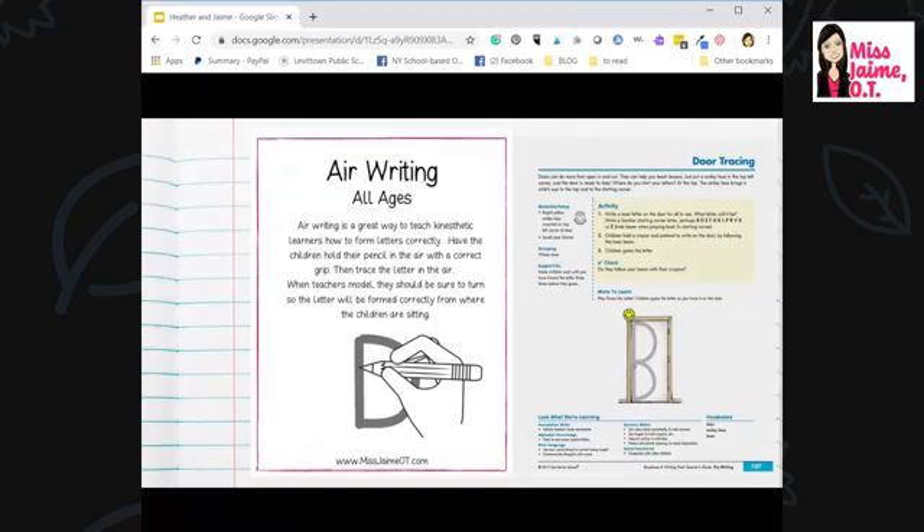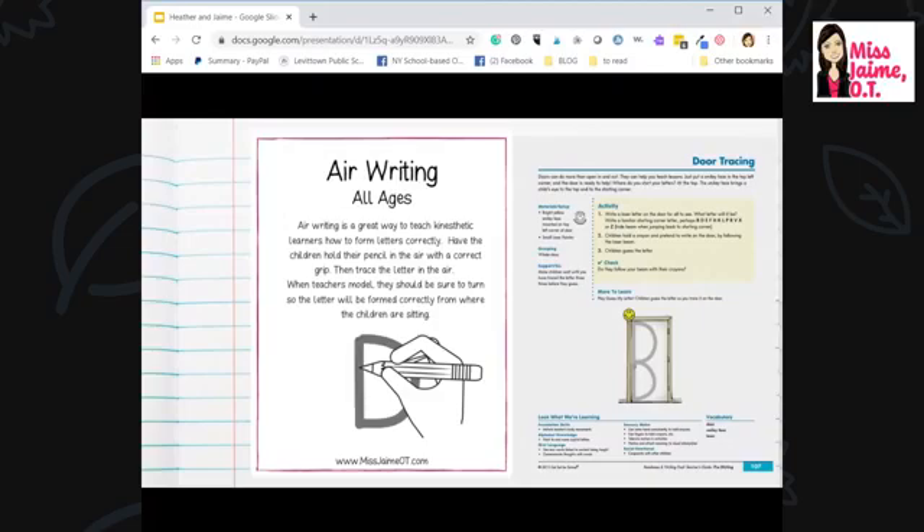One thing I'd love to recommend that requires no supplies: air writing. It's great for preschool, kindergarten, and even teaching older children cursive. Just use your pointer finger and teach children how to make the letter. Handwriting Without Tears suggests putting a smiley face in the corner of a doorway as the start spot, then having children draw the letter in the door frame. Kids love it because it's gross motor, large movements, and they can use their whole body.